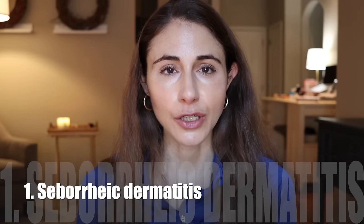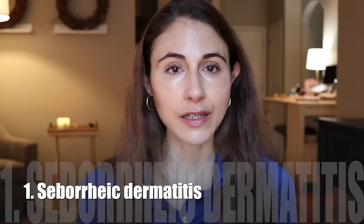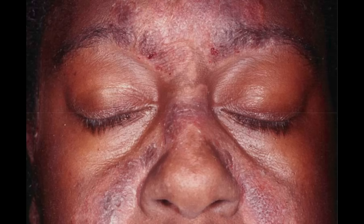Number one is seborrheic dermatitis. This is a pretty common skin condition — I know a lot of you guys deal with it. It consists of red patches, sometimes around the nose, on the forehead, really anywhere on the face. They're kind of greasy, tend to happen in people with oily skin, and are covered with scaliness. Yellow scale can be kind of flaky. This is a chronic skin condition that comes and goes. It flares with stress, if you get run down or sick, and it can flare seasonally, especially in the wintertime.